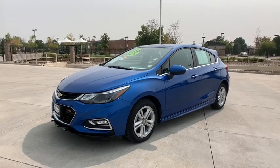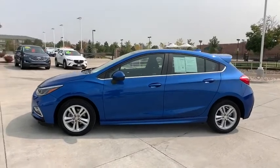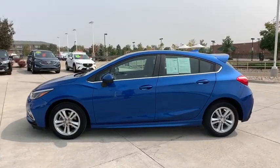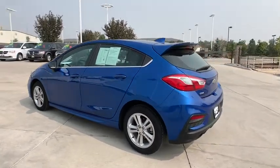Take a ride in the 2017 Chevrolet Cruze. The Cruze Blueprint calls for more than you'd expect. This vehicle has less than 20,000 miles. Here are some of this vehicle's great options.